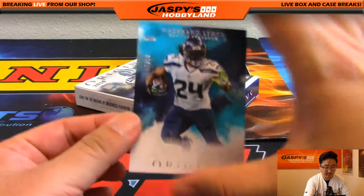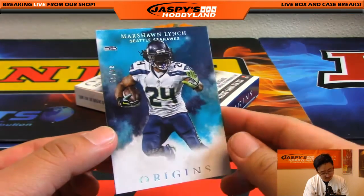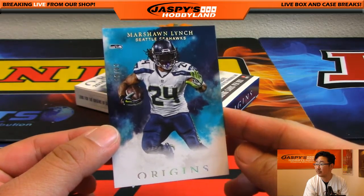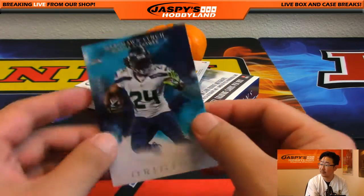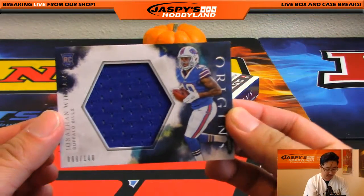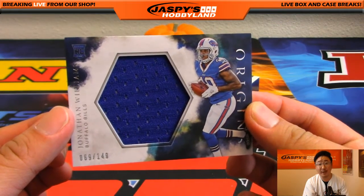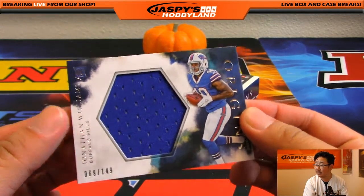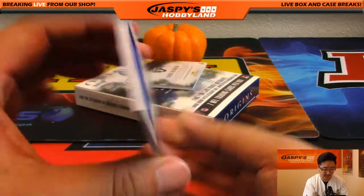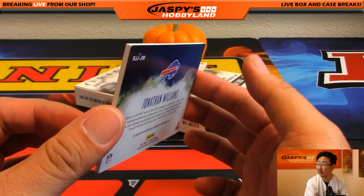There's Beast Mode — kind of weird not seeing Beast Mode around town. That's 34 out of 60, Marshawn Lynch. Really dig the artwork, very cool stuff. We've got 69 out of 149 — Jonathan Williams, Buffalo Bills, for David. I always like the hexagon window that they put in there too; I thought that was a pretty cool touch. The relics are on a slightly thicker card stock.